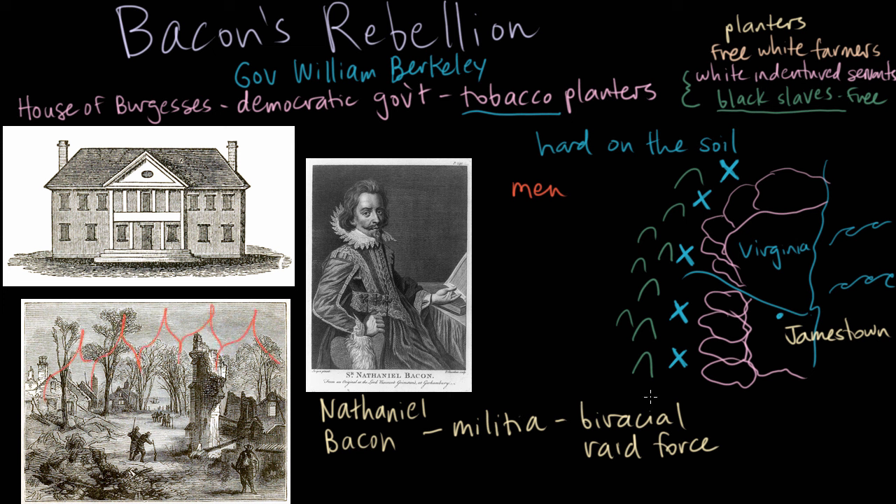Instead of stopping, Bacon's forces marched to Jamestown, the capital of Virginia, and set it on fire. This was a group of landless white men and landless African American men who had rebelled against the government of Virginia — they burned the House of Burgesses and ran Berkeley out of town. It's hard to know where this would have ended, but Nathaniel Bacon himself died of illness, as many other Virginians did in this period. The rebellion petered out without his leadership.